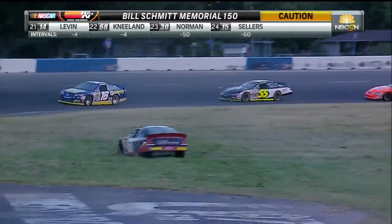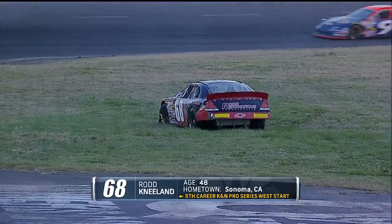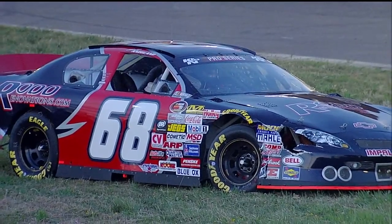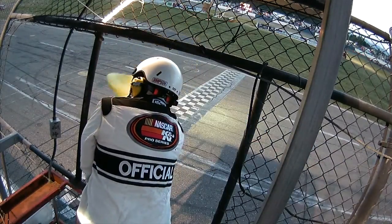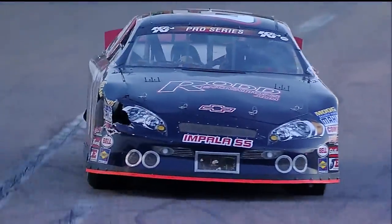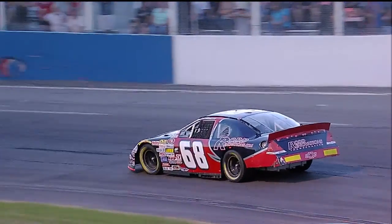The initial race — the caution comes out and we see Rod Nealon has spun the 68 down to the infield grass. Nealon started shotgun on the field tonight, so he's been making his way from the back of the pack, somehow got caught out here early on in the Bill Schmidt Memorial 150. He might be having a little trouble getting it restarted. We see that puncture there in the right front headlight, which can definitely be a sign of getting into someone's rear bumper — not a bad amount of damage for a short track. And we are restarted — Nealon gets the 68 car moving.